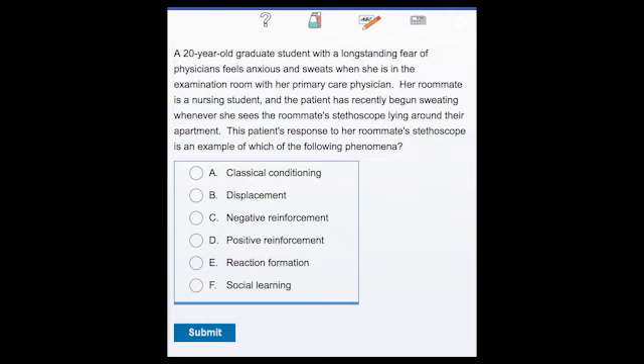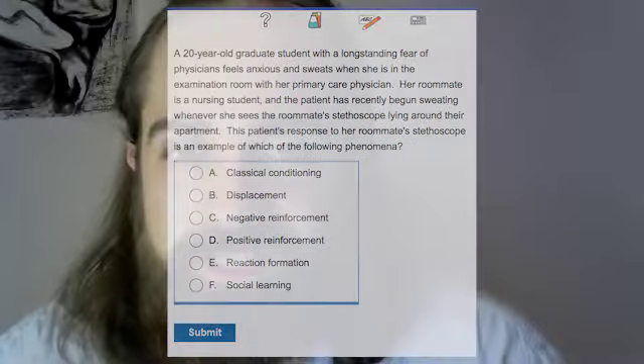The third thing we want to talk about is question banks. There are so many different question banks you can use these days — the most popular being UWorld, Kaplan is also quite useful, and people also use Lectorio, NBMEs, USMLE RX, and the free 120 as well. These are like when seniors hand down their big folder of old hastily written notes and memorized questions from previous exams — but on a massive scale. Especially nowadays you have built-in videos, and if you answer a question wrong, they give you like a four-page explanation of where you went wrong.